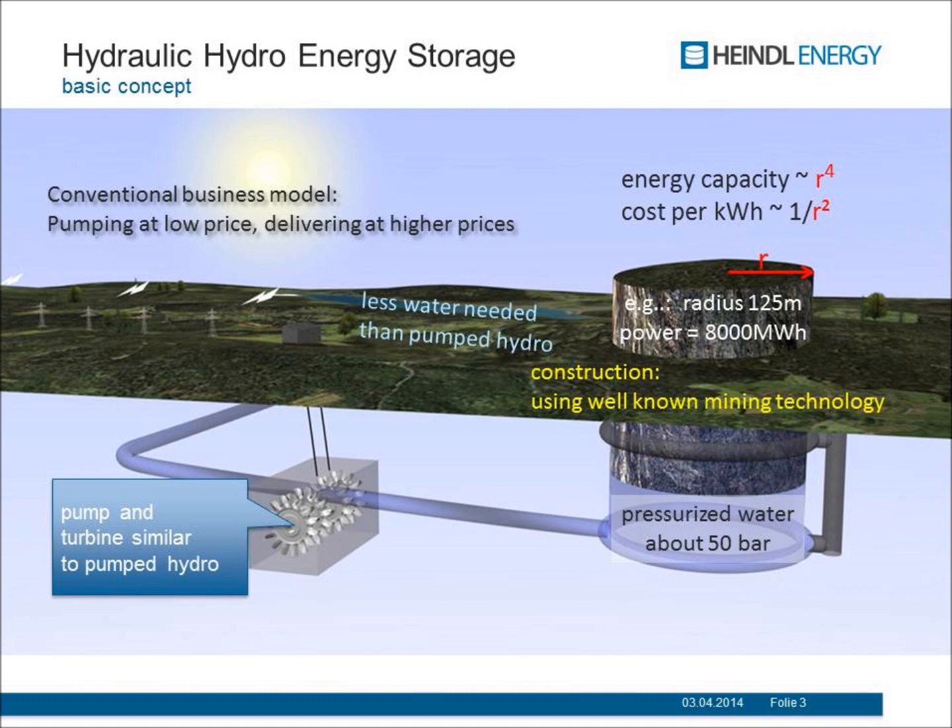The interesting thing about the energy within the system is that it is proportional to the fourth power of the radius. So if you double the size, you have 16 times the energy. The construction is mostly cutting out this peak — it is about 100 or 200 meters. The cost is reduced if you double that by 1 over R squared. So we can have a cost reduction depending on the size.